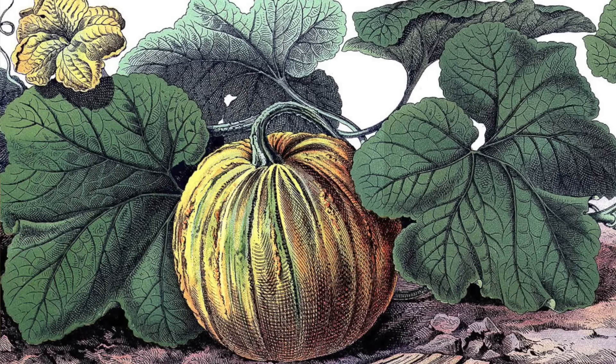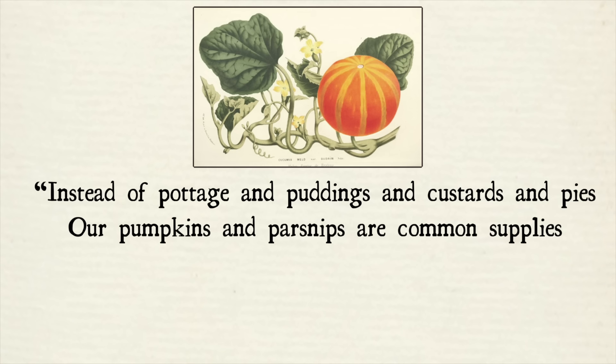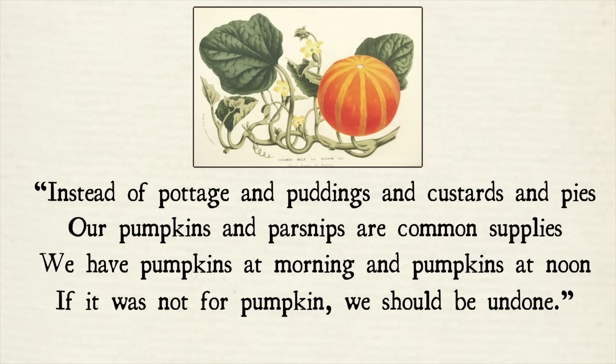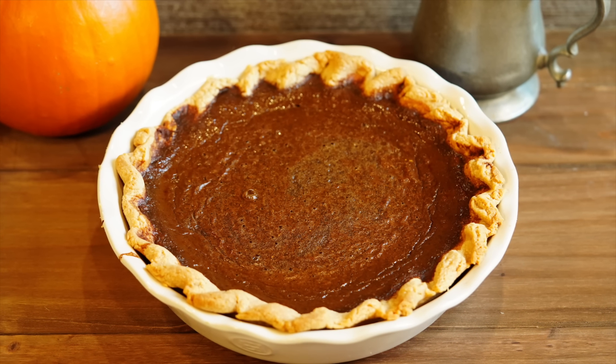To colonists living in America in the 17th century, few things were more important to their survival than pumpkins. As one poem from the 1630s put it: 'Instead of pottage and puddings and custards and pies, our pumpkins and parsnips are common supplies. We have pumpkins at morning and pumpkins at noon. If it was not for pumpkin we should be undone.' And as I wish not to be undone, I'm making one of America's first recipes for pumpkin pie from 1796, this time on Tasting History.